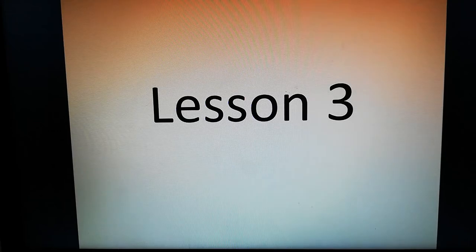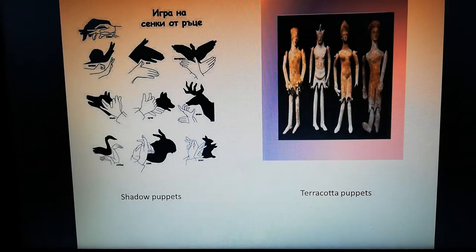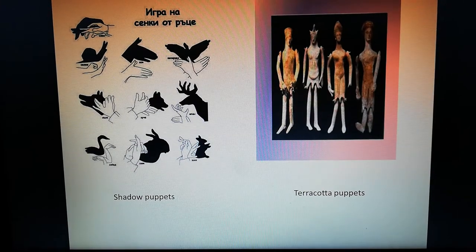Hello, my students from 5th grade. Today we are going to start with Unit 9, Lesson 3. Before we get started, I want you to look at these two pictures. The first one is shadow puppets, and the second one is terracotta puppets. Terracotta puppets are puppets made of clay.